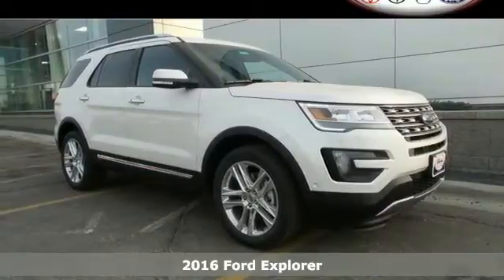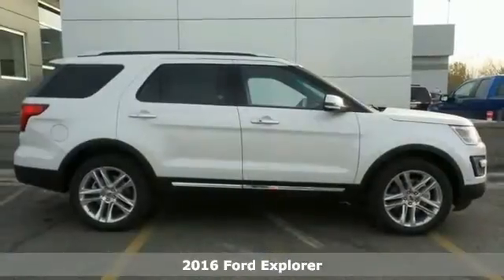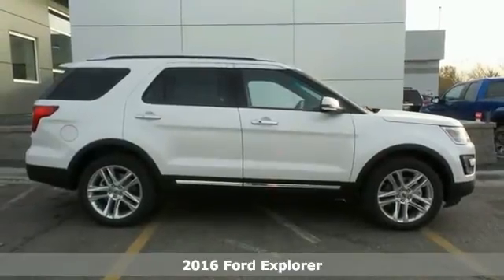It's a 2016 Ford Explorer. Endless possibilities with the confidence to go beyond paved roads.